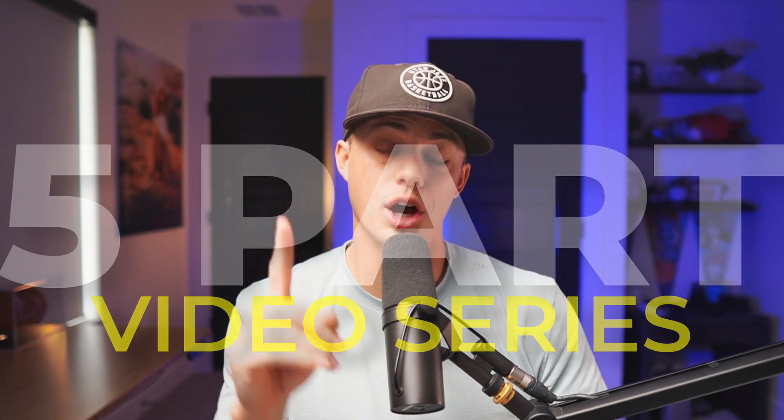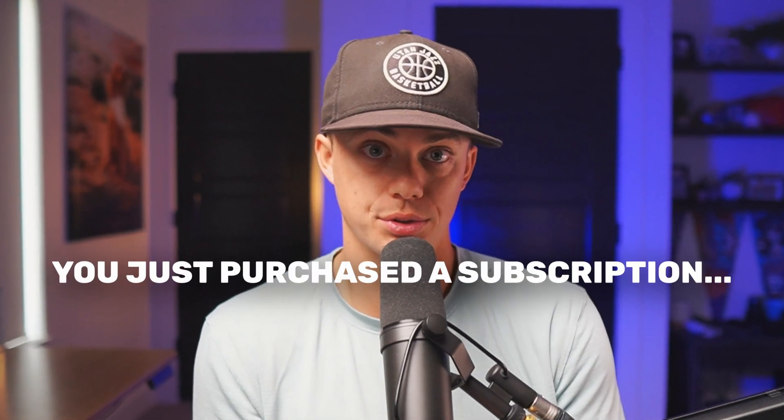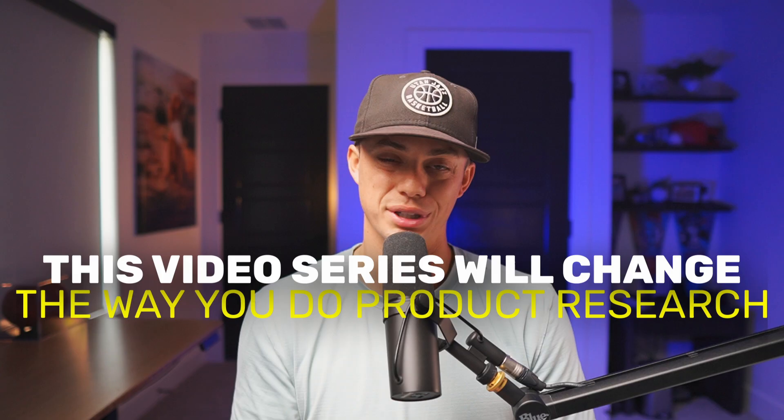This new five-part video series will help you effectively find products to sell on Amazon, whether you're still considering Helium 10, you just purchased a subscription, or you're a longtime user looking for a new angle.